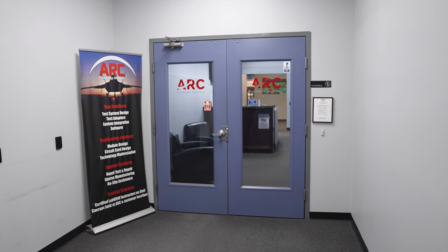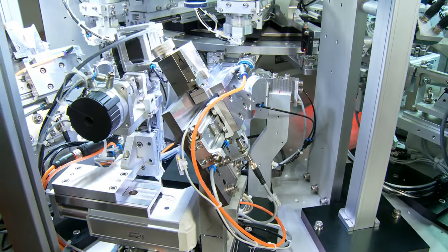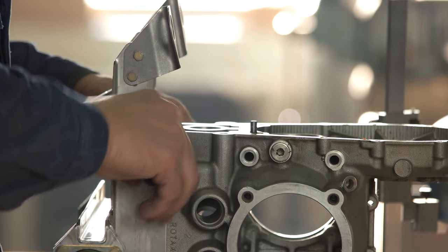Arc Technology Solutions has been providing our customers from a vast range of fields with superior technical productivity solutions, automated test equipment, and torque assembly systems for over two decades.